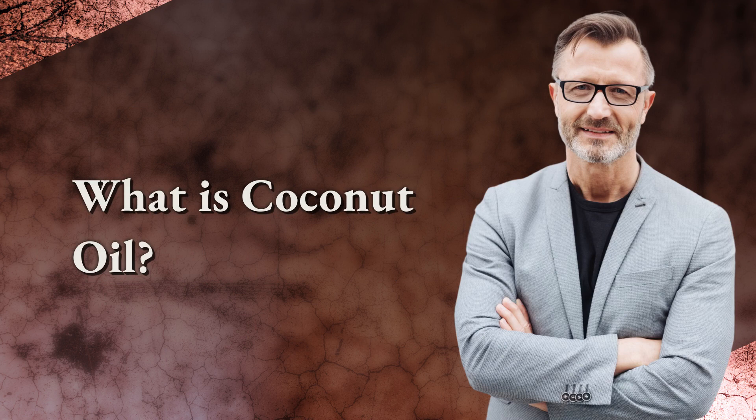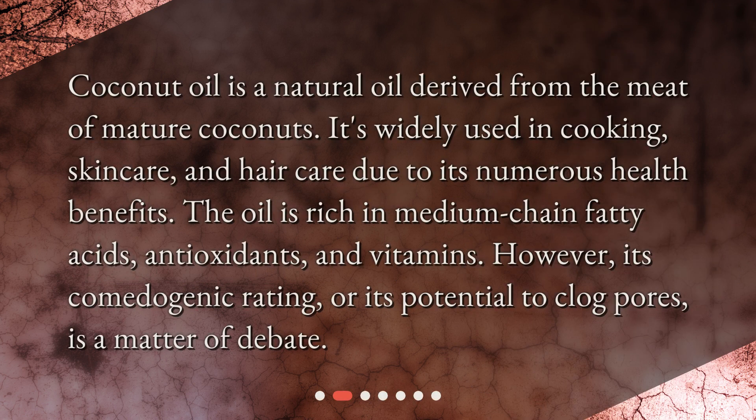What is coconut oil? Coconut oil is a natural oil derived from the meat of mature coconuts. It's widely used in cooking, skin care, and hair care due to its numerous health benefits. The oil is rich in medium-chain fatty acids, antioxidants, and vitamins. However, its comedogenic rating, or its potential to clog pores, is a matter of debate.